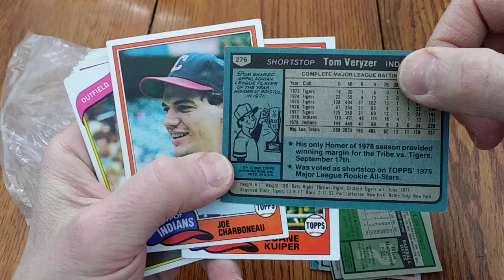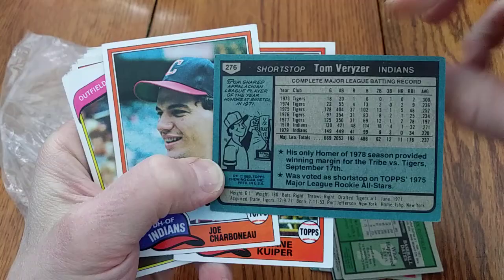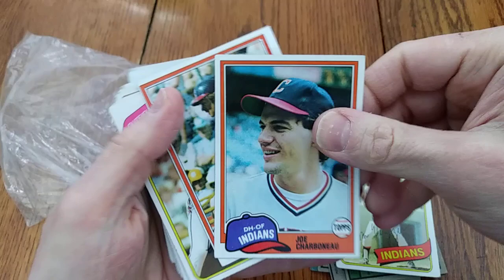There's a 1980 Topps Tom Bereiser. He shared Appalachian League Player of the Year honors at Bristol in '71, so he had been around for a while at this point.